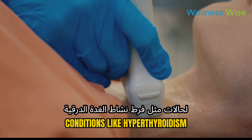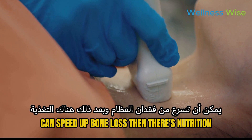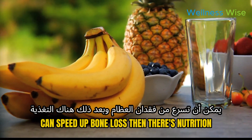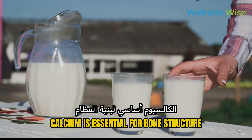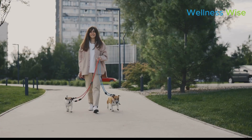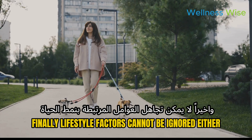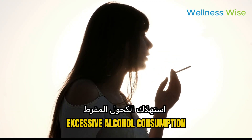Hormonal changes are another factor — conditions like hyperthyroidism or low testosterone levels in men can speed up bone loss. Then there's nutrition: not getting enough calcium and vitamin D can weaken your bones. Calcium is essential for bone structure, while vitamin D helps in calcium absorption. Finally, lifestyle factors like a sedentary lifestyle, smoking, and excessive alcohol consumption can all contribute to bone deterioration.